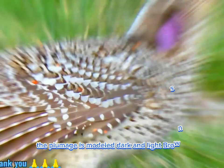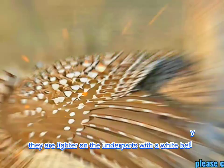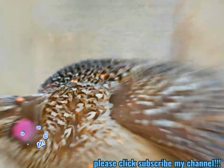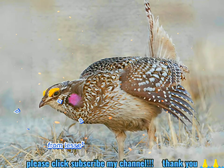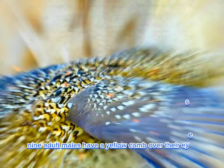The plumage is mottled dark and light brown against a white background. They are lighter on the underparts with a white belly, uniformly covered in faint V-shaped markings. These markings distinguish sharp-tailed grouse from lesser and greater prairie chickens, which are heavily barred on their underparts. Adult males have a yellow comb over their eyes and a violet display patch on their neck.